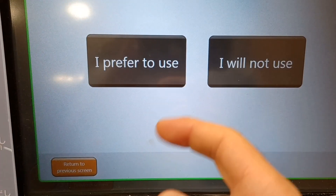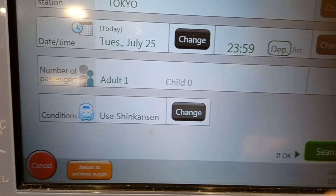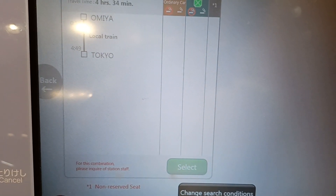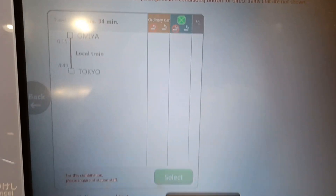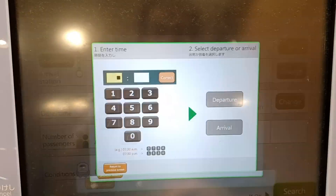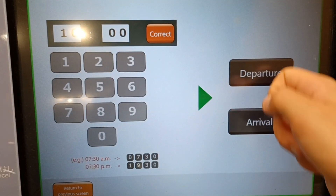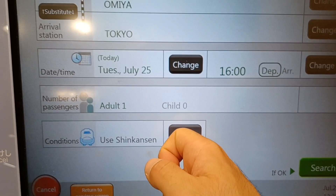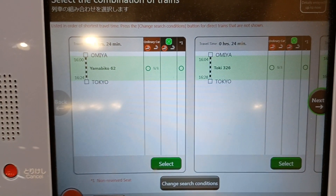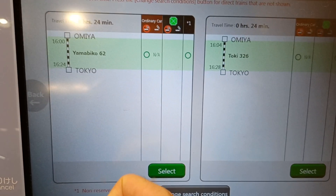Okay, departure. With this ticket you can use many different Shinkansen. Oh, it's sold out. Let's try to go back and change the departure time to a more reasonable one — and definitely use the Shinkansen. Now you can choose different ones: the Yamabiko, the Toki. Let's just go with the first one.